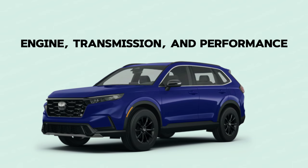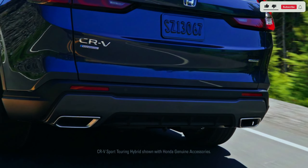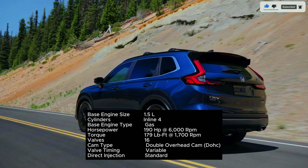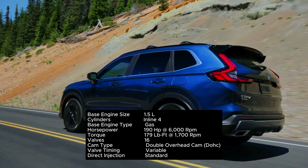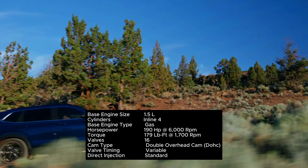Engine, transmission, and performance. Behind the CR-V's upright grille is a standard 190-HP turbocharged 1.5-liter four-cylinder. It pairs with a continuously variable automatic transmission (CVT) and either front or all-wheel drive.